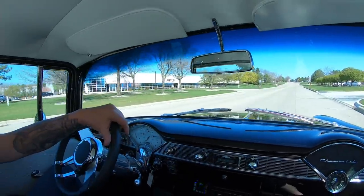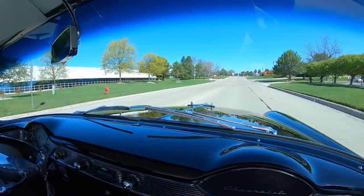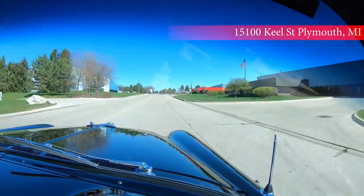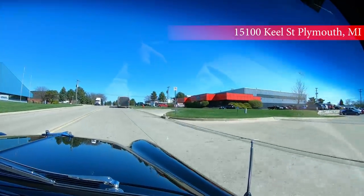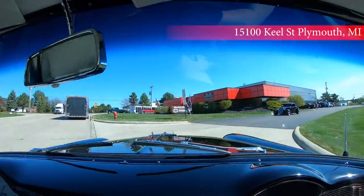We're coming up on our main location here at 15100 Keele Street in Plymouth, Michigan. We do have a second location that's very close. Stick with us — we're going to put this one in the air for you right now.